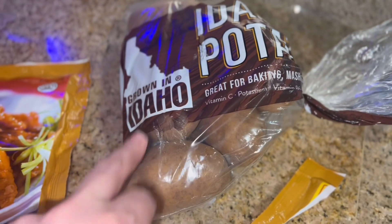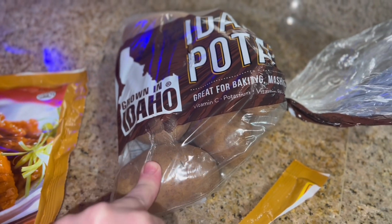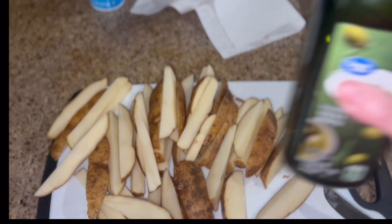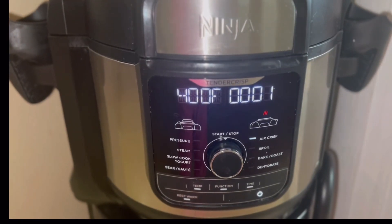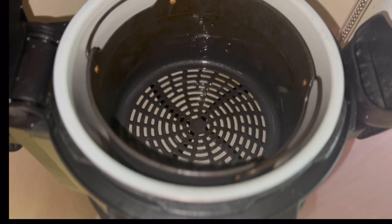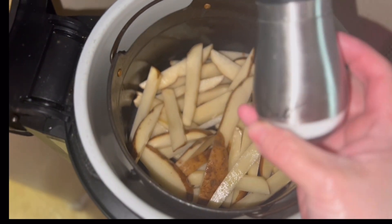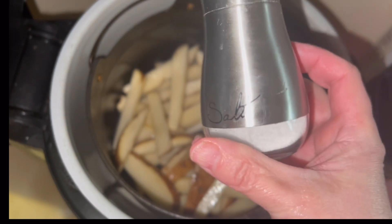Now I'm going to wash and cut up some potatoes, pat them dry, and toss them in a little olive oil. The air fryer is warmed up, so I'm going to throw my fries in just like that and add some salt. I'll close the lid, set the temperature to 400 degrees, and cook them for 15 minutes.